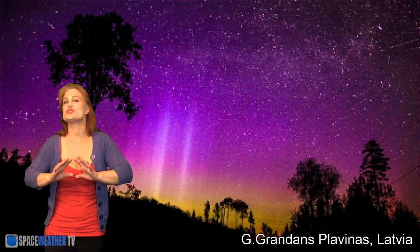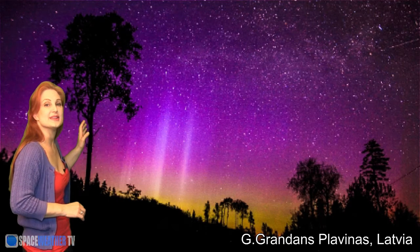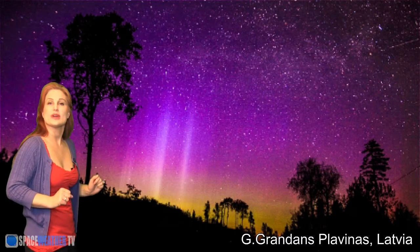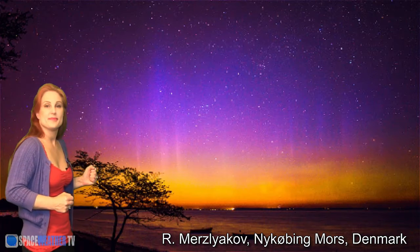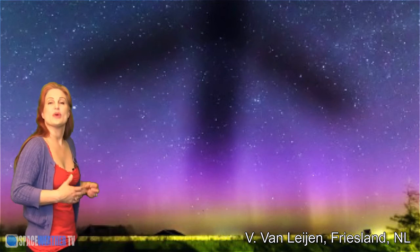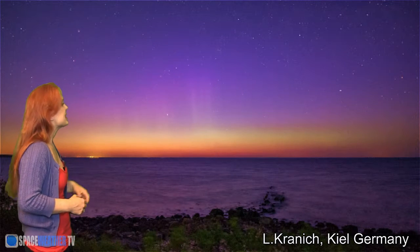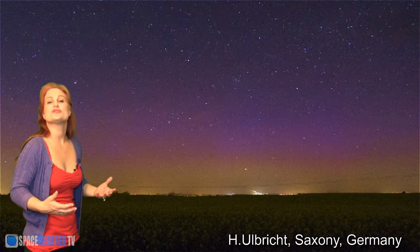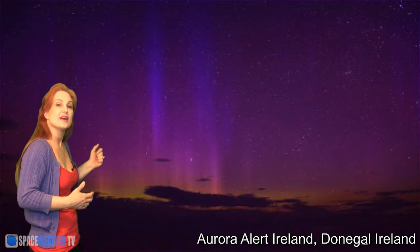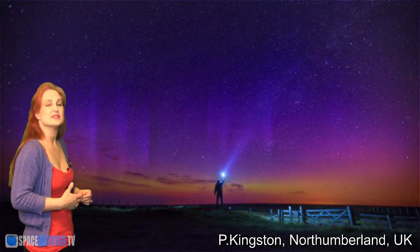The aurora from this solar storm was just stunning and it was all over the world. I got flooded with aurora pictures and I can't possibly show them all, but I'll start from east to west and show you some of the highlights. We had gorgeous aurora in Latvia and Denmark. It also reached Friesland in the Netherlands. We also saw aurora as far south as Kiel and Saxony, Germany. It also reached Donegal, Ireland and the Isle of Harris in Scotland. In the UK, it reached Northumberland and Suffolk.